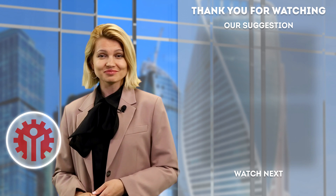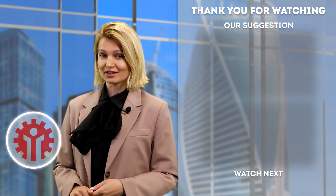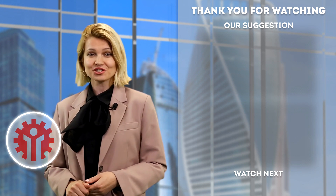For now, we keep monitoring the financial market situation. Subscribe to our channel and see you in several hours! We will take a close look at the US trading session.